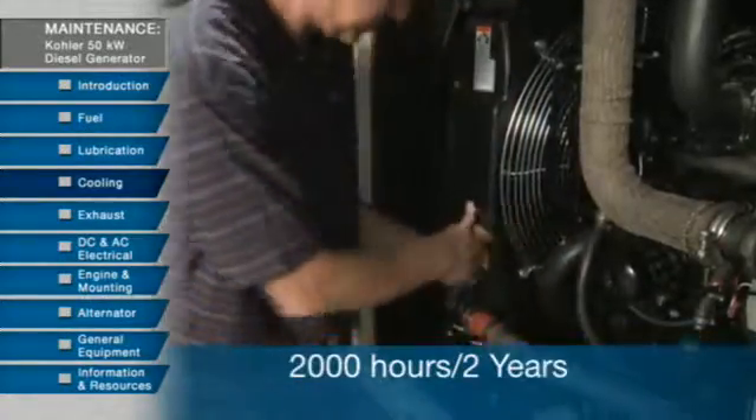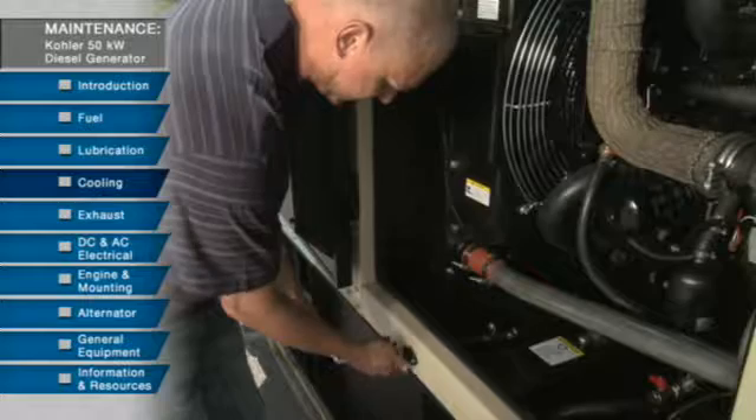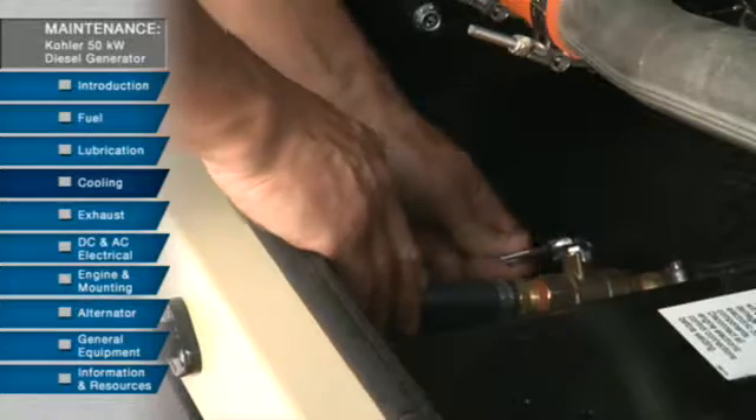Finally, every 2,000 hours or 2 years, it's time to flush and refill the cooling system. Drain the old coolant and flush the entire cooling system. Then test the thermostats and fill with the recommended clean coolant.